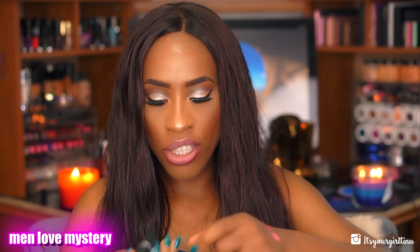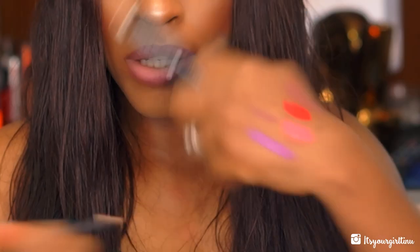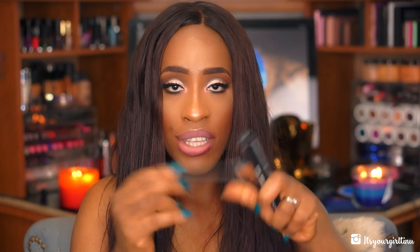I also got some items from MAC. I got a lipstick called Men Love Mystery — this color reminds me of Really Boy from MAC plus it's matte. The next one is called Rebel — not because of Kylie Jenner, make no mistake. I'd just seen this on so many people and felt it's a universally flattering color — it's like a brownie pink nude. I also got the lip liner called Soar, a very nice everyday pinky shade that I can line my lips with and be on my merry way.